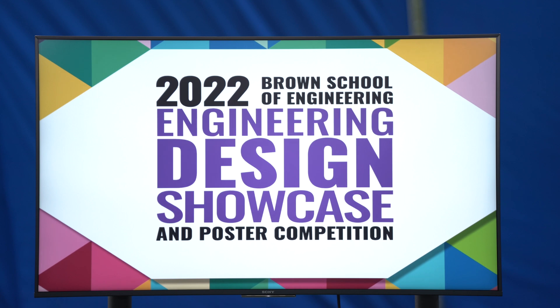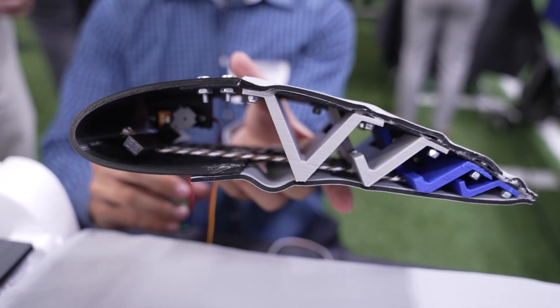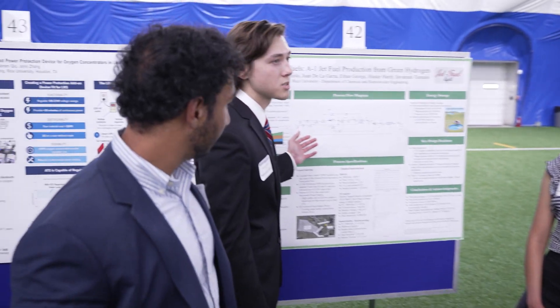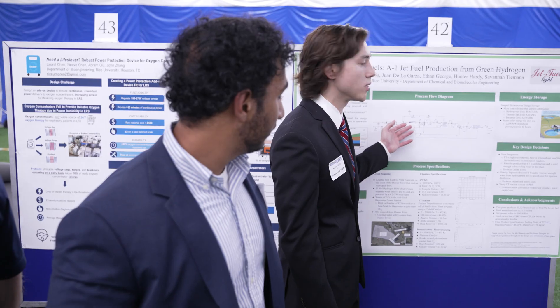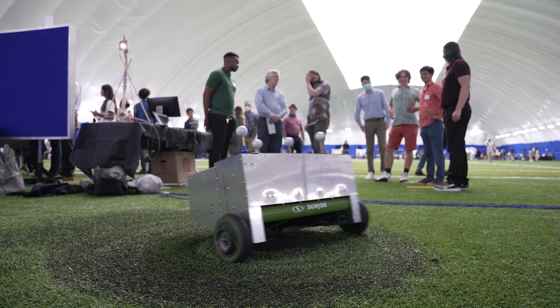We are so excited for Showcase 2022 to be back in person. This year my senior design team worked on large-scale surface morphing for fixed-wing drones. Our project was to produce Jet A1 fuel made of green hydrogen, which means that we do not produce any carbon dioxide emissions. This is the Grass Slasher 4000 — it's a fully autonomous, real-style lawnmower.